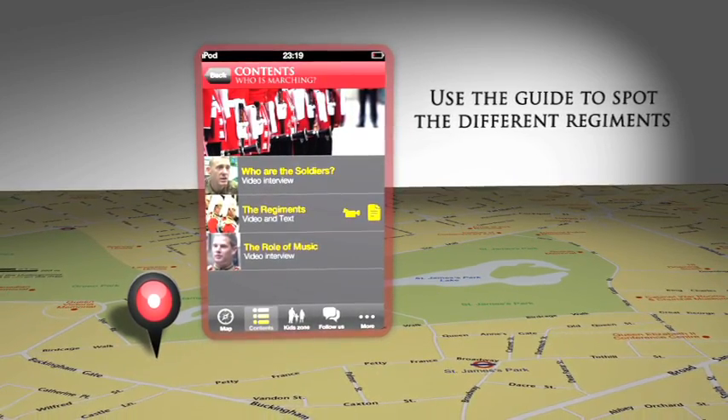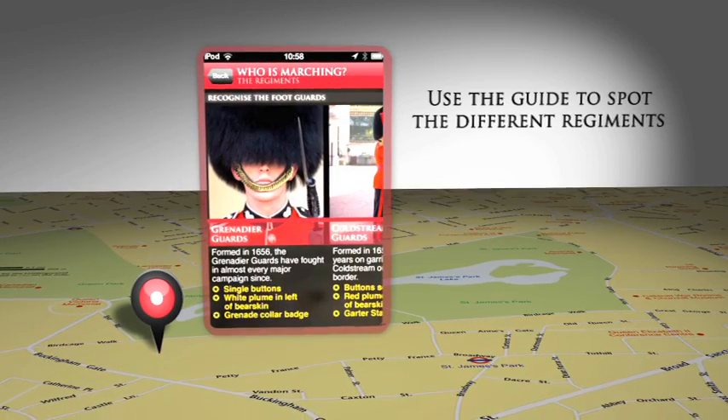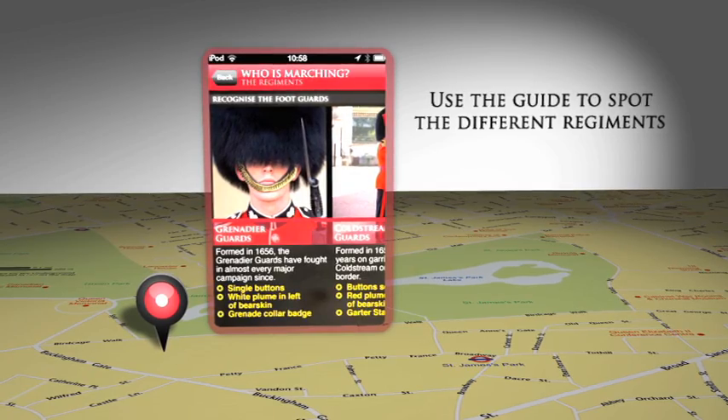The guards are made up of five infantry regiments. You can distinguish between the various regiments by looking at the differences in their uniforms.